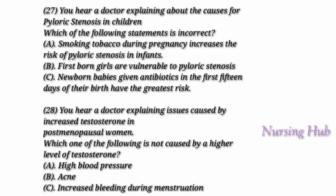Question 28. You hear a doctor explaining issues caused by increased testosterone in postmenopausal women. Is it essential to measure the testosterone for postmenopausal women? According to research conducted by a cardiologist, higher levels of testosterone in postmenopausal women is the main cause for their cardiovascular disease. Testosterone is a type of hormone known as an androgen in males. Therefore, a higher level of this hormone in women causes high blood pressure, adverse lipid profile, and other unforeseen health issues.